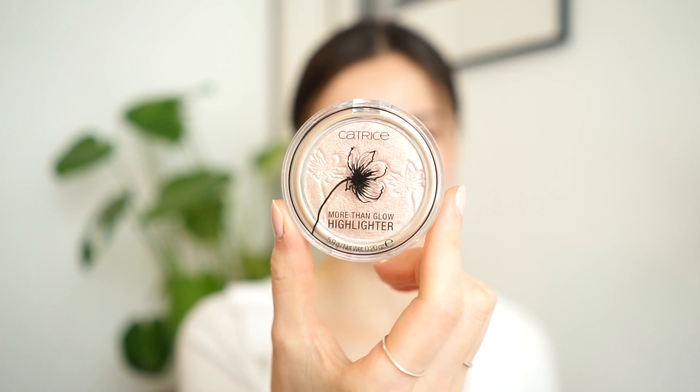I'm going to add just a little bit of highlighter. This one is the Catrice More Than Glow highlighter in shade 020 — it's a beautiful cool-toned pink. Since my look today is kind of pinkish I also want the highlighter to have a little bit of a pink hue to it, so this one is perfect for me.